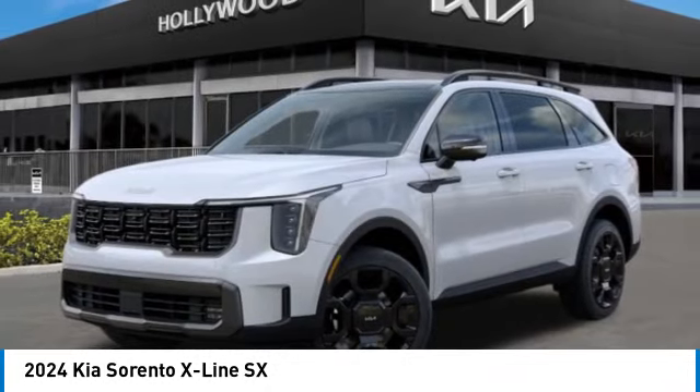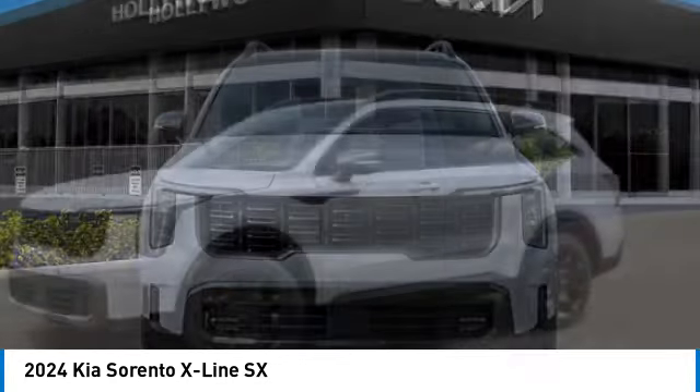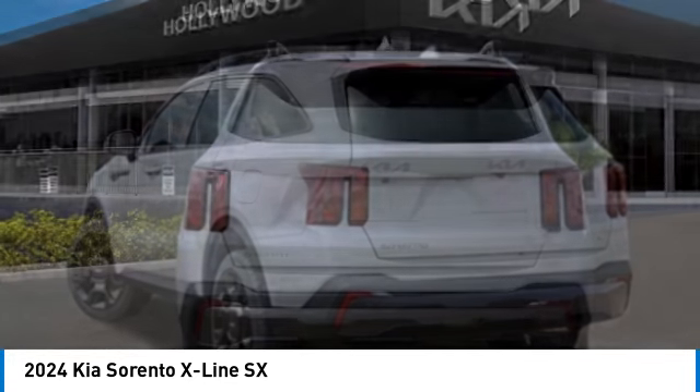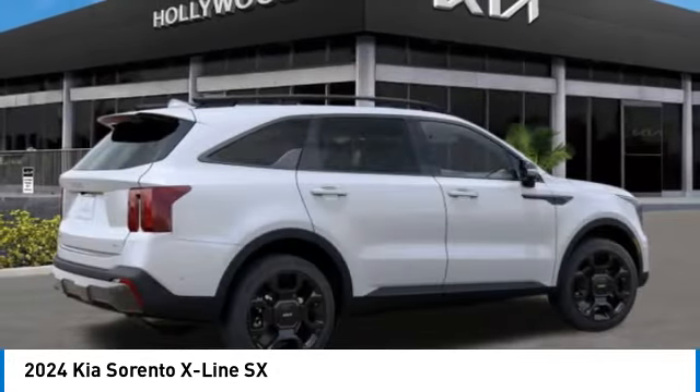We are pleased to show you the 2024 Sorento. The Kia Sorento is a comfortable riding, powerful, compact SUV loaded with impressive standard features. Take one look at its stylish, sleek design, and you'll want to cross over to a Sorento.